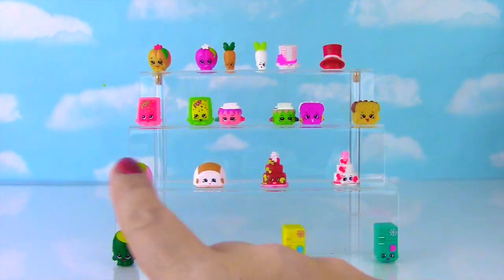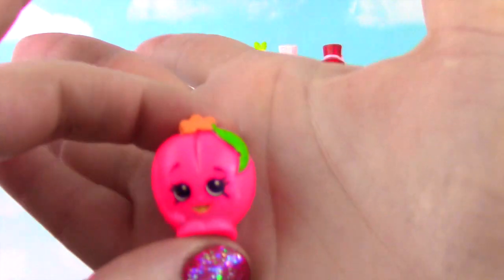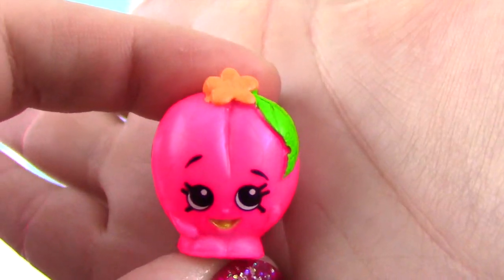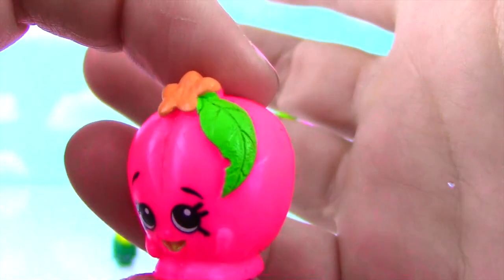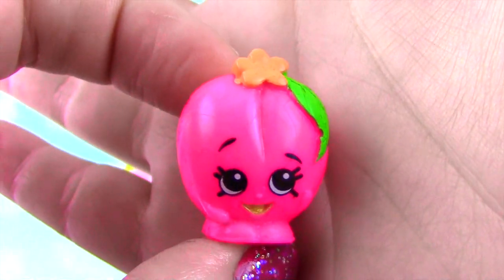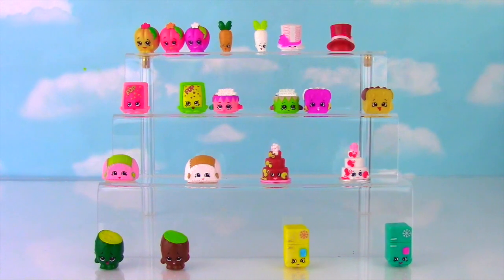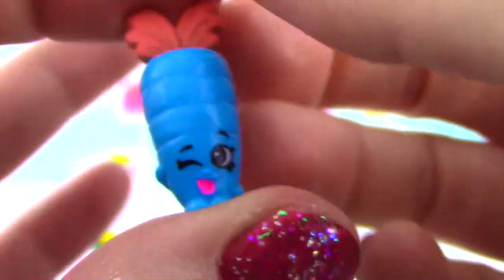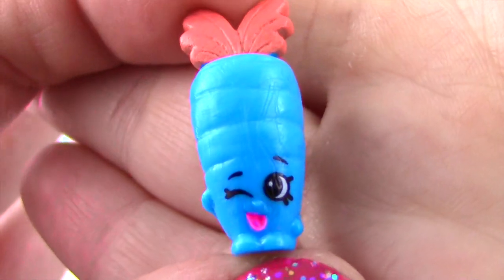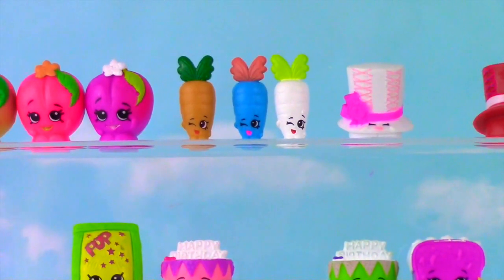I'm going to show you ten at a time, and I have the original Shopkins to compare them to! First up is the super cool neon pink Peachy — she is a really bright neon pink and a neon orange flower with a bright green leaf. Super cool! Next is Wild Carrot, which originally came in orange and white, and now it's in neon blue — look how cool this blue is! The top is a bright orange. Awesome, there it is hanging out with the other Wild Carrots!